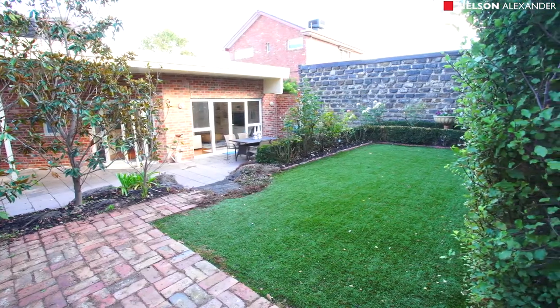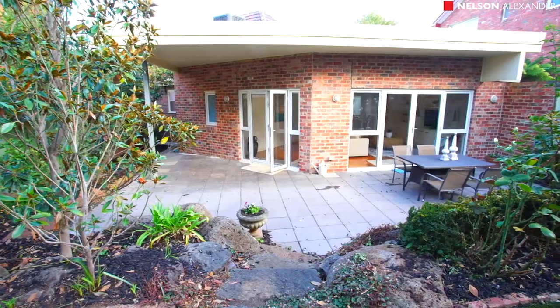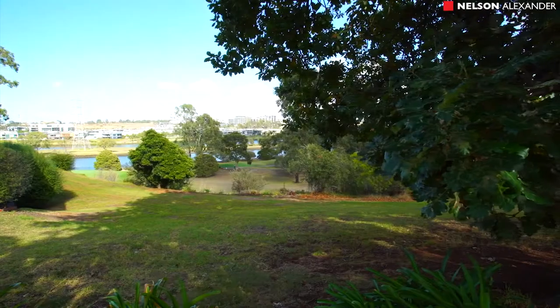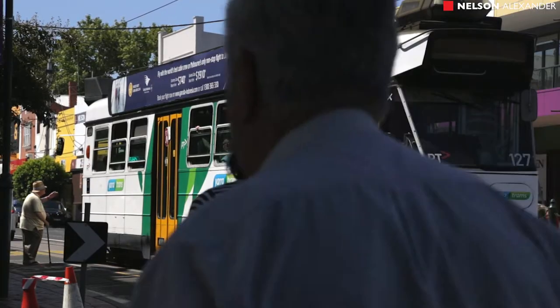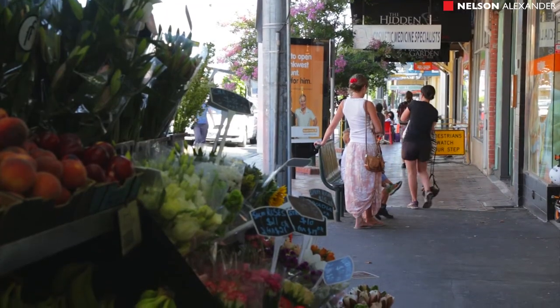A unique and idyllic family lifestyle opportunity, it's close to riverside parks and trails, public transport, primary and secondary schools, Showgrounds Village Shopping Centre and the Maribyrnong River.